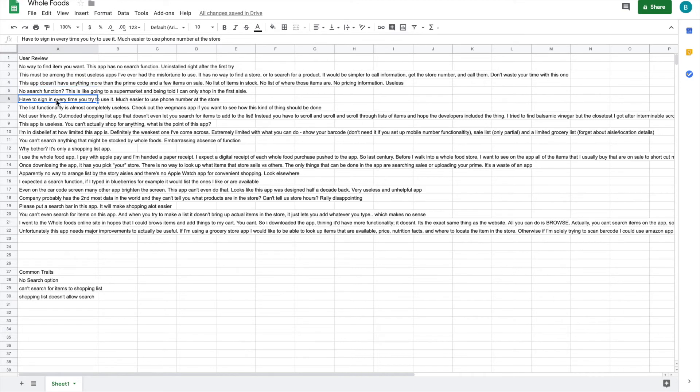Going through my list, the biggest thing I noticed was no search function - that came up over and over. People want to look up food items, sale prices, stock, and types of brands, but you can't. No search function was the dominant complaint across probably 20-plus reviews. That's the biggest thing and most likely what I'm going to design the majority of the app around.